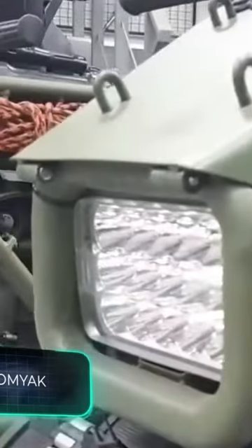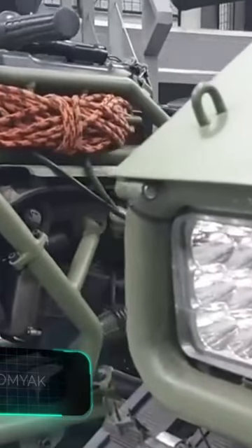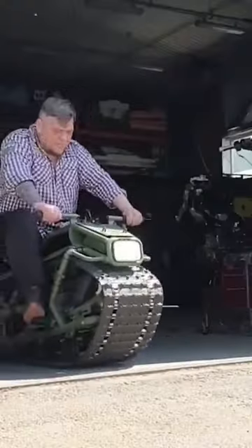In Russia, local mechanics assembled this ATV. The model is called Komyak, which means hamster in Russian, and it costs $3,400.